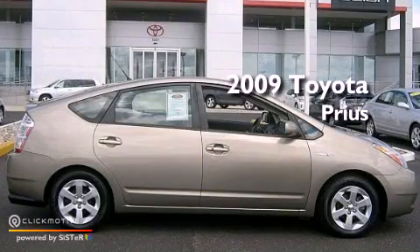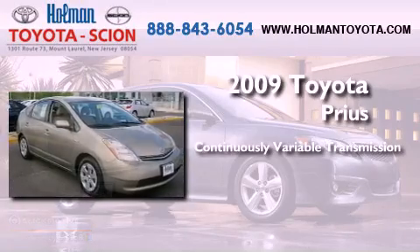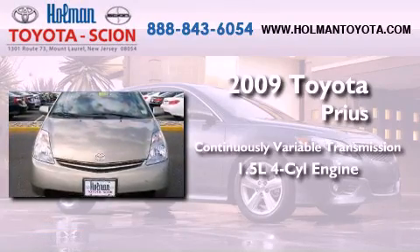This is a certified pre-owned 2009 Toyota Prius. This vehicle has seating for five adults and an inline four-cylinder engine.